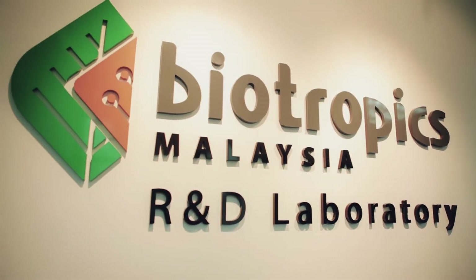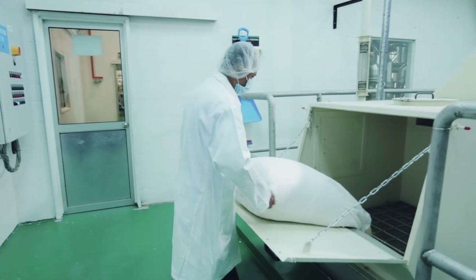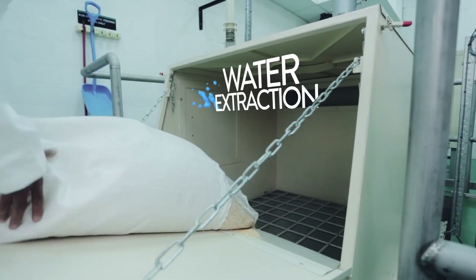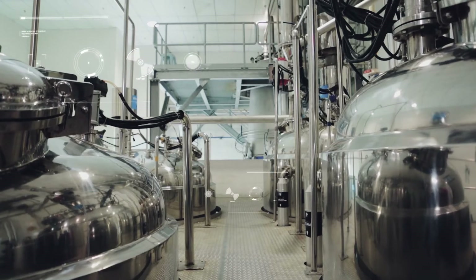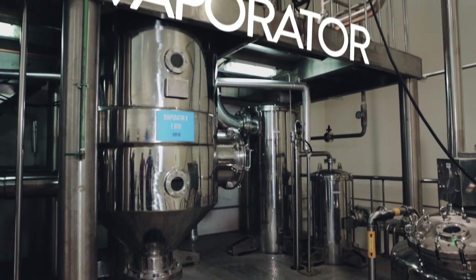Here, the Tonkat Ali chips are put through a series of processes, all done automatically through machines. The raw chips undergo water extraction, and this liquid is then filtered, distilled, concentrated, and sterilized. One ton of Tonkat Ali chips is concentrated into 70 litres of Tonkat Ali concentrate.